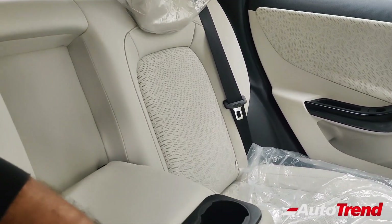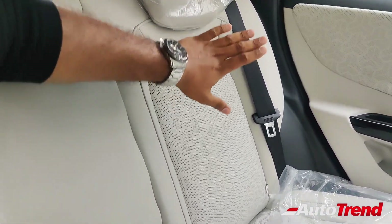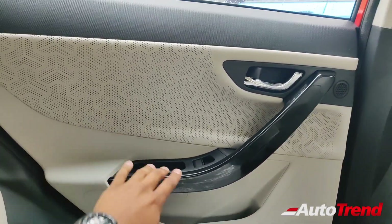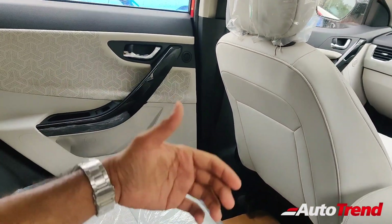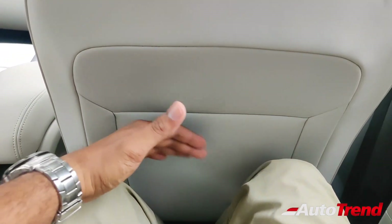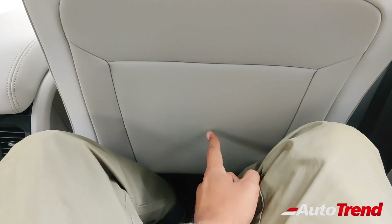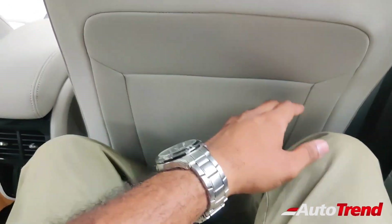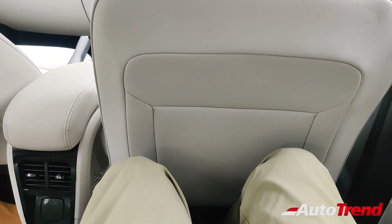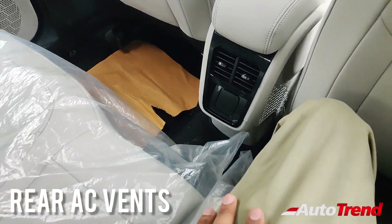Unlike the XZ Plus, XZ Plus Optional, and XZ Plus S variants, this P variant alone gets the Beniki Calico leather upholstery with the tri-arrow design pattern, and the door armrests also get the same material with perforation. These additions make the Nexon XZ Plus P look even more premium. To integrate the ventilation function into the front seats, slight changes were made to the seat design, resulting in some hard material at the seat back and no seat-back pockets behind the front seats. However, legroom for rear passengers under six feet is not affected. Rear AC vents are standard from the XZ variant onwards.